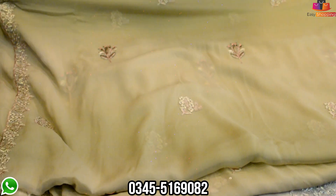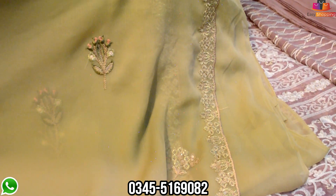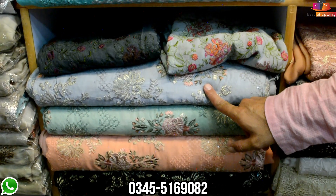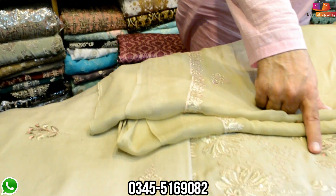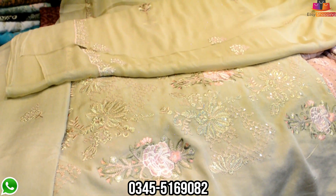It's very much appreciated. Look at this fabric. What color is it? One, two, three, four, five. What price is it? The price is 3,500.